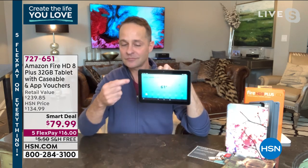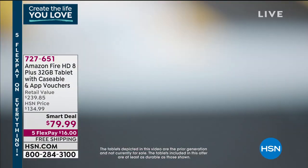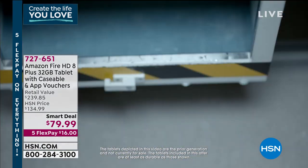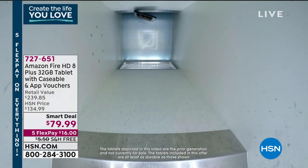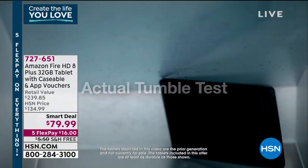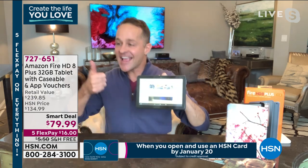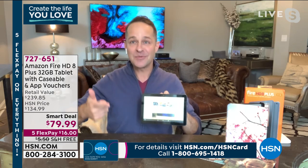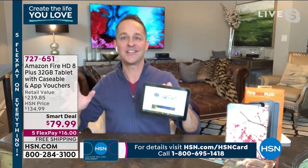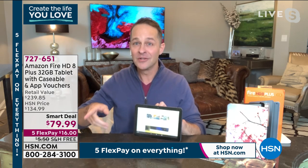We have a video showing the tablet going through a commercial tumbler — the sort of test you don't normally see. You don't have to worry about dropping, spilling, or kids knocking things over. Most tablets cost hundreds of dollars and you're afraid to drop them. The screen is perfect, Alexa is still built in, there's more RAM and bigger memory, and you can do Disney+, HBO Max, Prime Video, Netflix — all the things you want on the highest end tablets. Our retail value is three times what you're actually paying today.